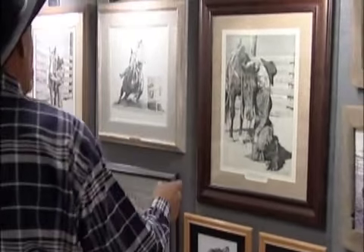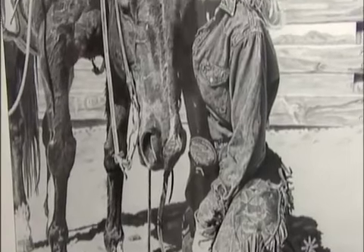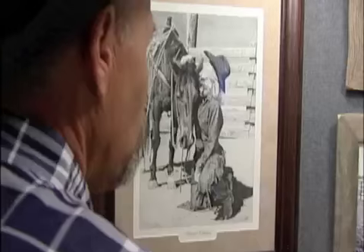This one here is my favorite, if I was to pick one. It just kind of captured the female thing with the horse and it's real quiet.